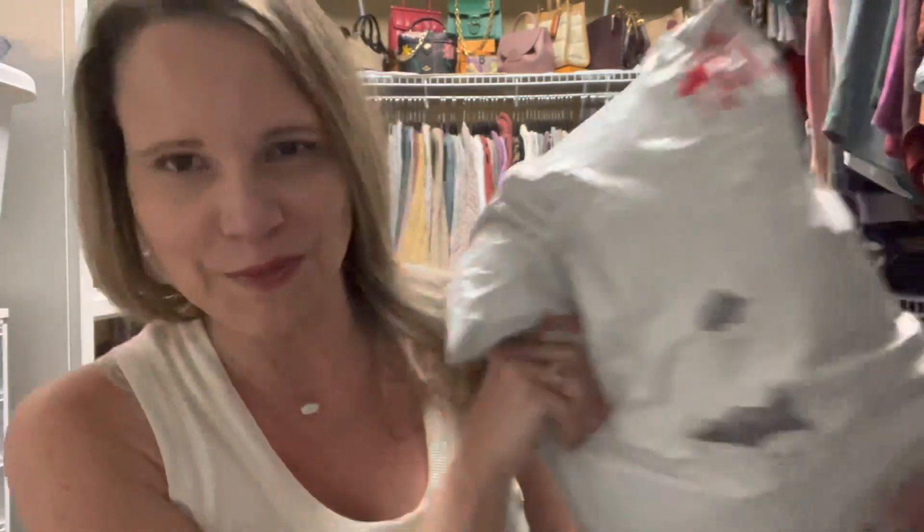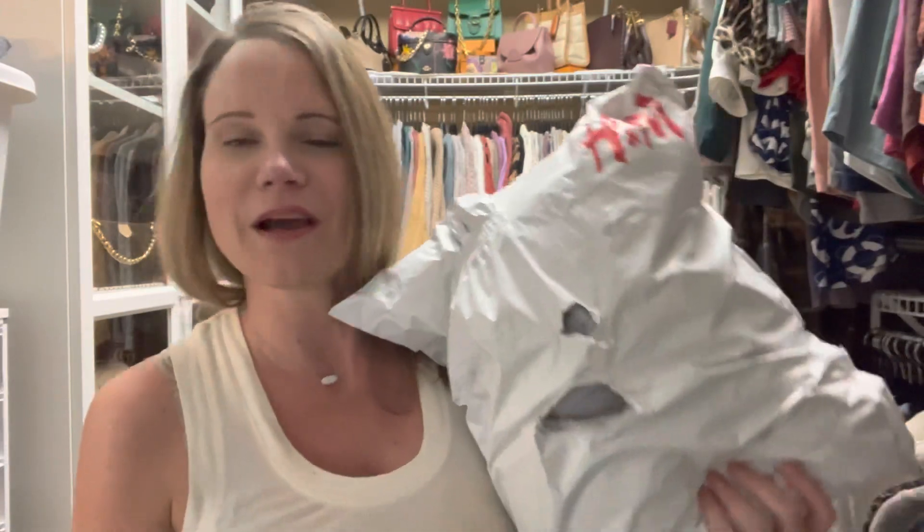Today I have something a little different — I have an unbagging, but not of a bag. I was perusing YouTube the other day and came across a video by Shay Whitney. You may notice my mailman stuffed this so tight in my mailbox that I could not get it out without ripping it open, so you get a sneak peek.